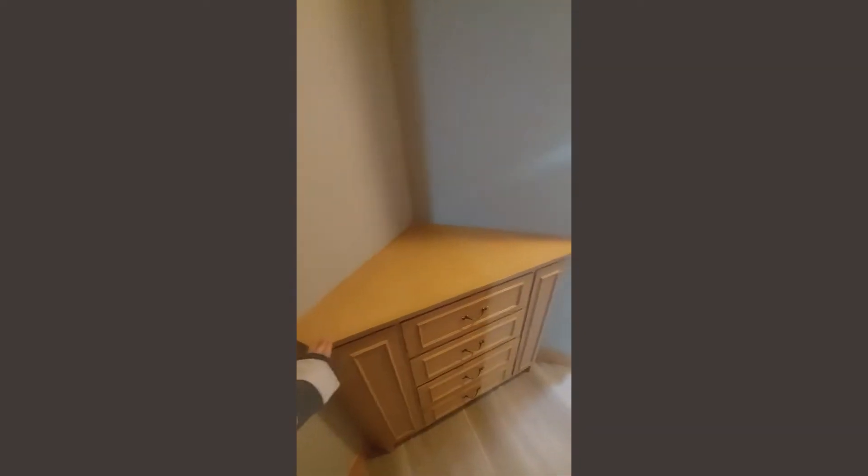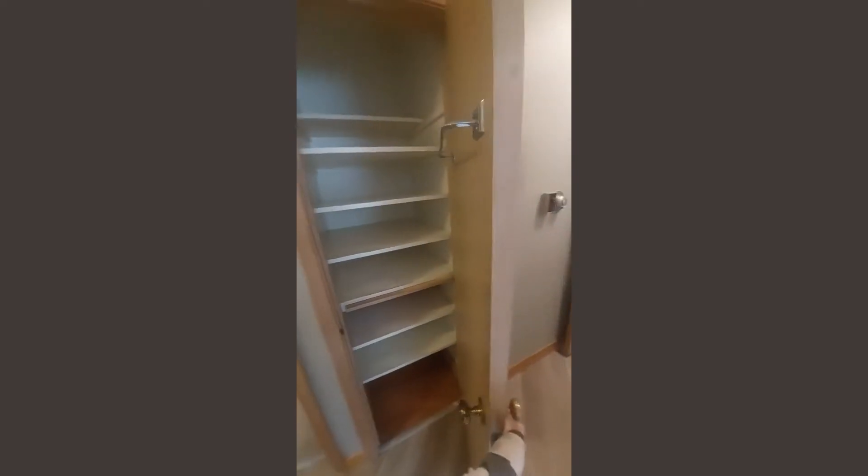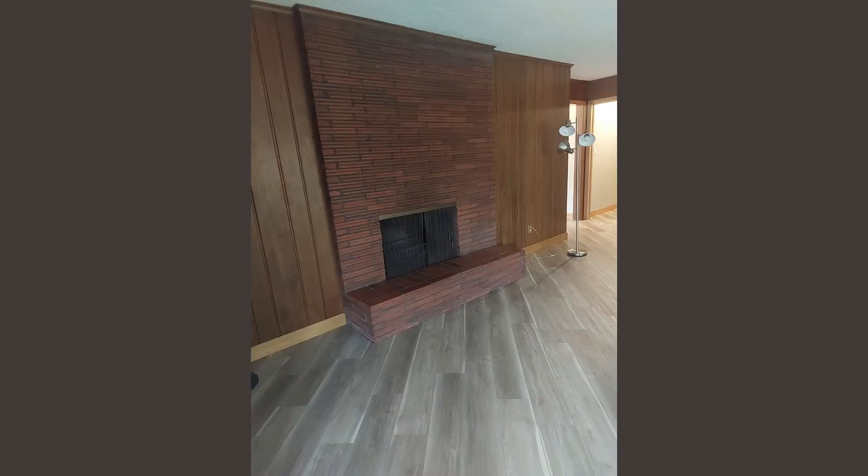One thing this house has is storage — so many closets, which I feel like newer houses nowadays are missing. Here we are in the living room. You've got the fireplace and a huge window to look out into your backyard.